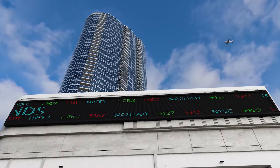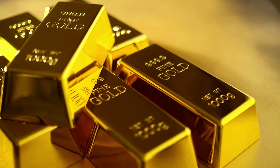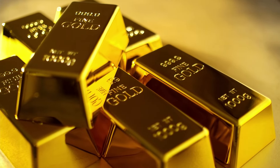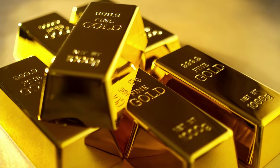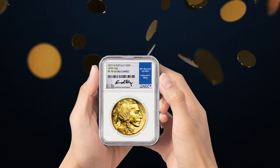Traditional portfolios might split your assets between stocks and bonds. Adding precious metals will further balance and diversify your wealth to include gold, silver, and other metal types such as bullion and investment-grade coins.